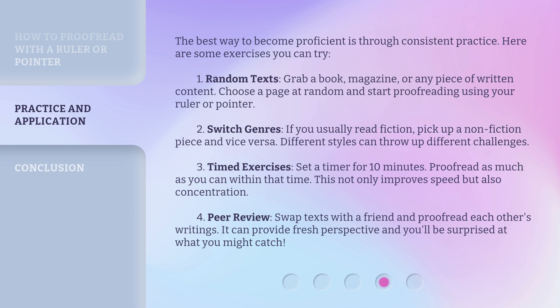Timed exercises: set a timer for 10 minutes and proofread as much as you can within that time. This not only improves speed but also concentration. Peer review: swap texts with a friend and proofread each other's writings. It can provide a fresh perspective, and you'll be surprised at what you might catch.